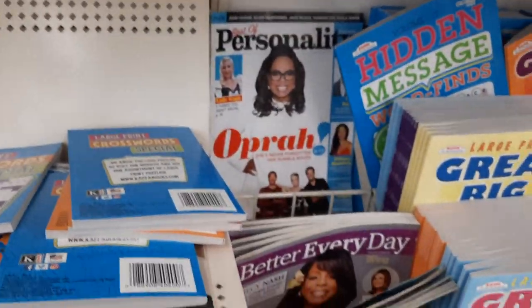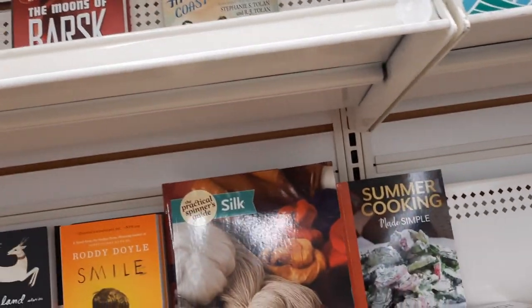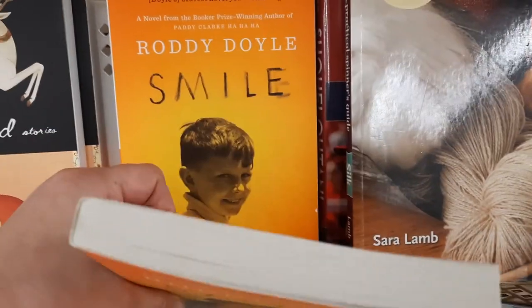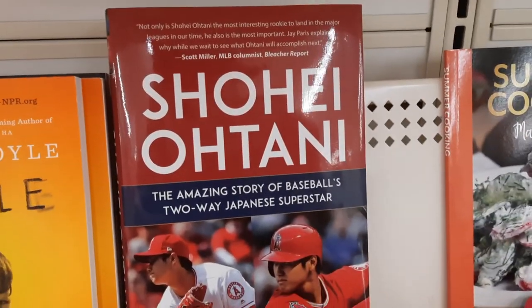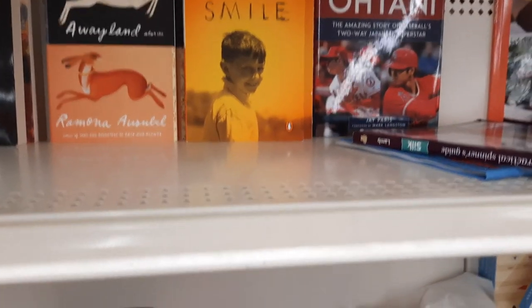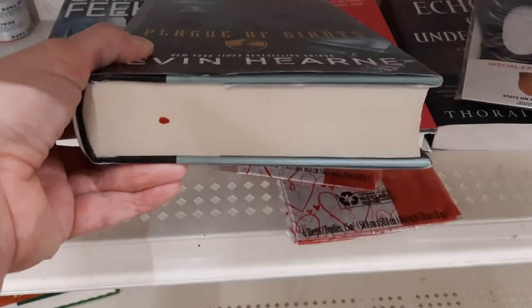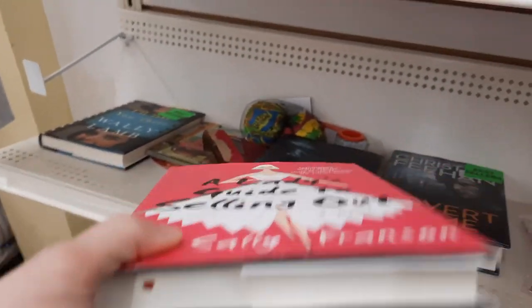Look at Oprah back there - what is she up to? 'Say goodbye to back pain, say hello to a better body.' Usually there's a ton of books. There's a novel from a winning author - Silk. 'A lady's guide to selling out' - that's cute. Super cute.